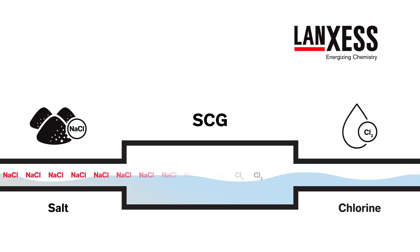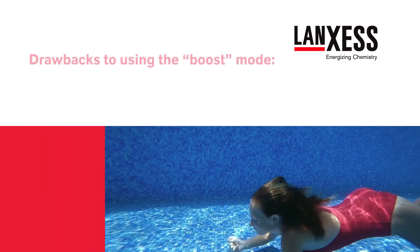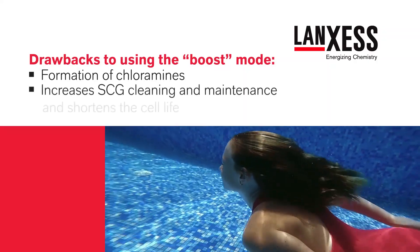Many SCGs include a boost mode for shock treatment, which drives the SCG at 100% for an extended period of time to make as much chlorine as possible. There are two main drawbacks to using the boost mode. First, too much chlorine can lead to the formation of chloramines, the main cause of burning eyes, irritating skin, and chlorine odor.